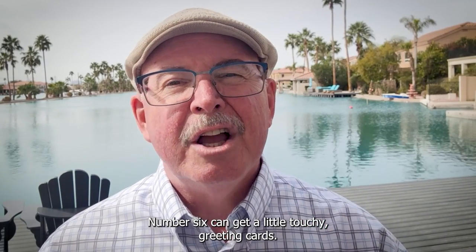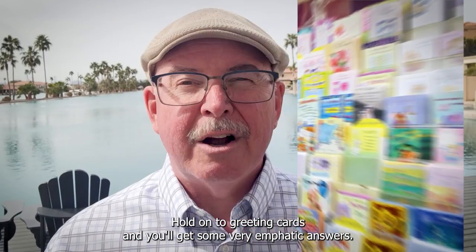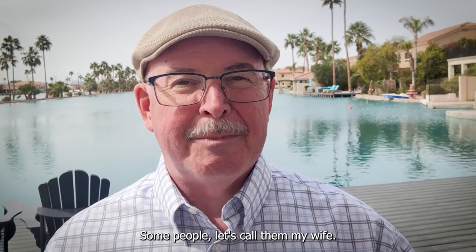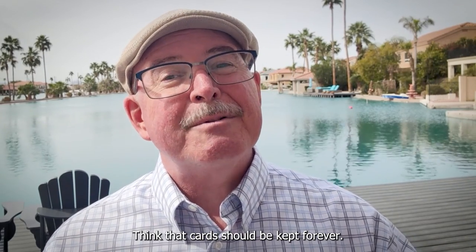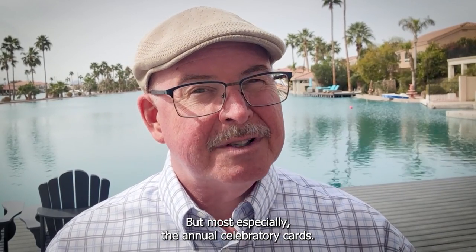Number six can get a little touchy: greeting cards. Ask a group of people how long to hold on to greeting cards and you'll get some very emphatic answers. Some people — let's call them my wife — think that cards should be kept forever. Some you need to hold on to for sentimental value, but most, especially the annual celebratory cards, can be cleared out.